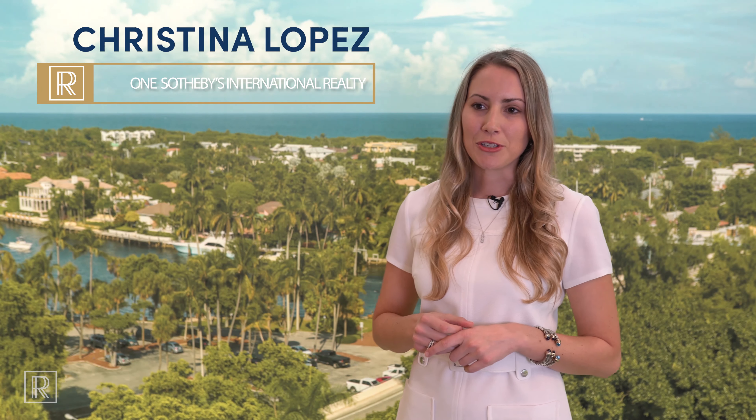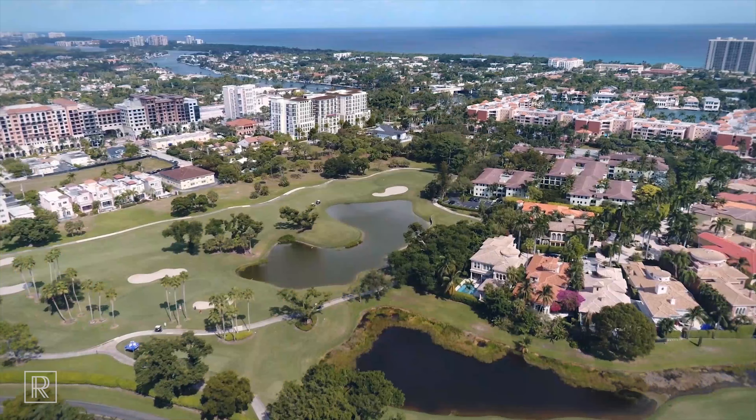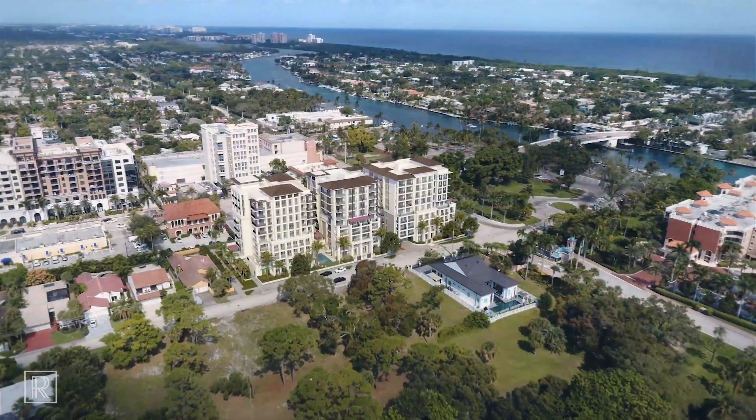Hello and welcome to Royal Palm Residences. My name is Christina Lopez and I'm with One Sotheby's International Realty. I'm so excited to introduce you to our newest development in beautiful East Boca Raton.